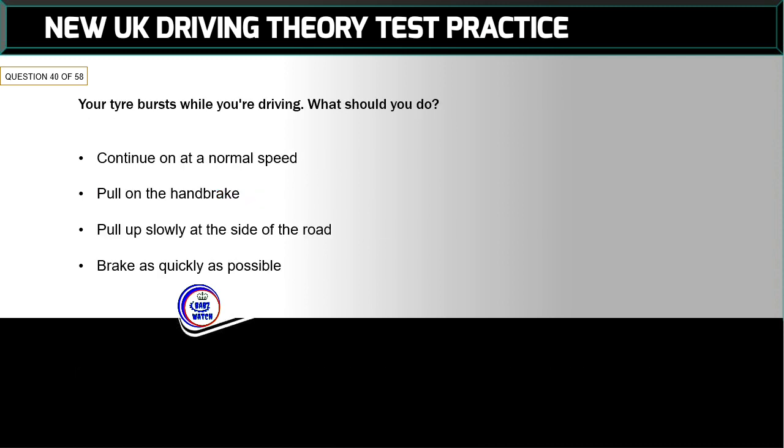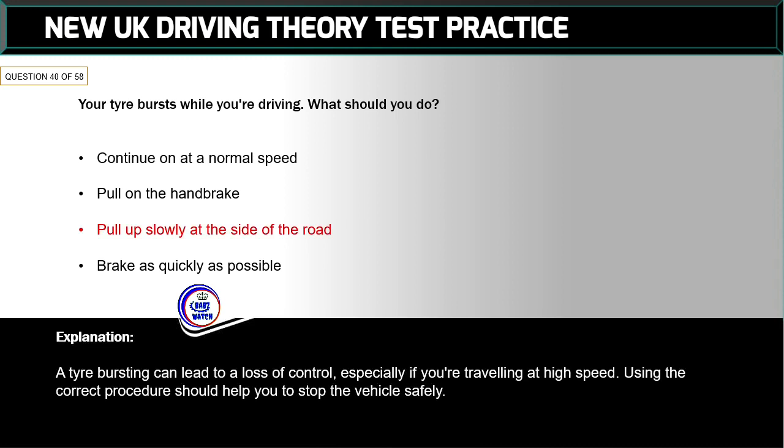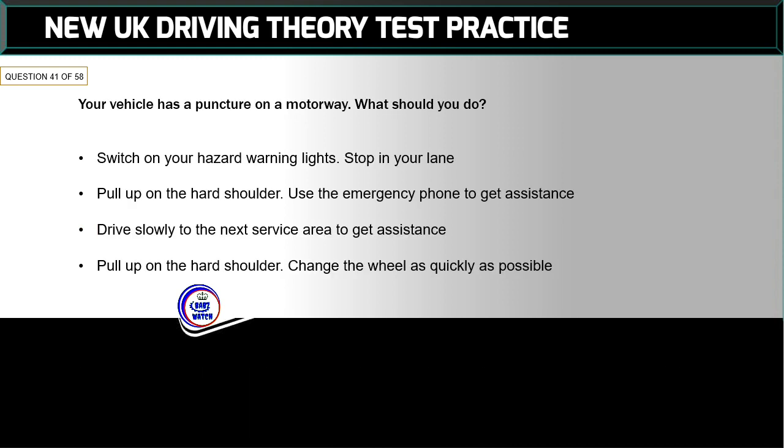Question 40 of 58: Your tyre bursts while you're driving. What should you do? The correct answer is: pull up slowly at the side of the road. A tyre bursting can lead to a loss of control, especially if you're travelling at high speed. Using the correct procedure should help you to stop the vehicle safely.